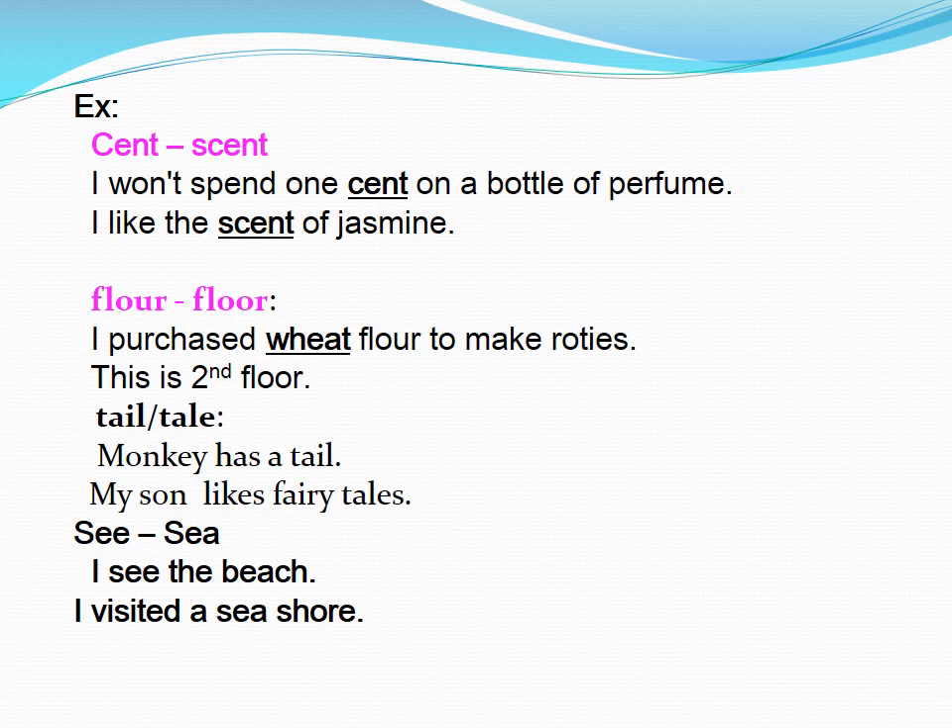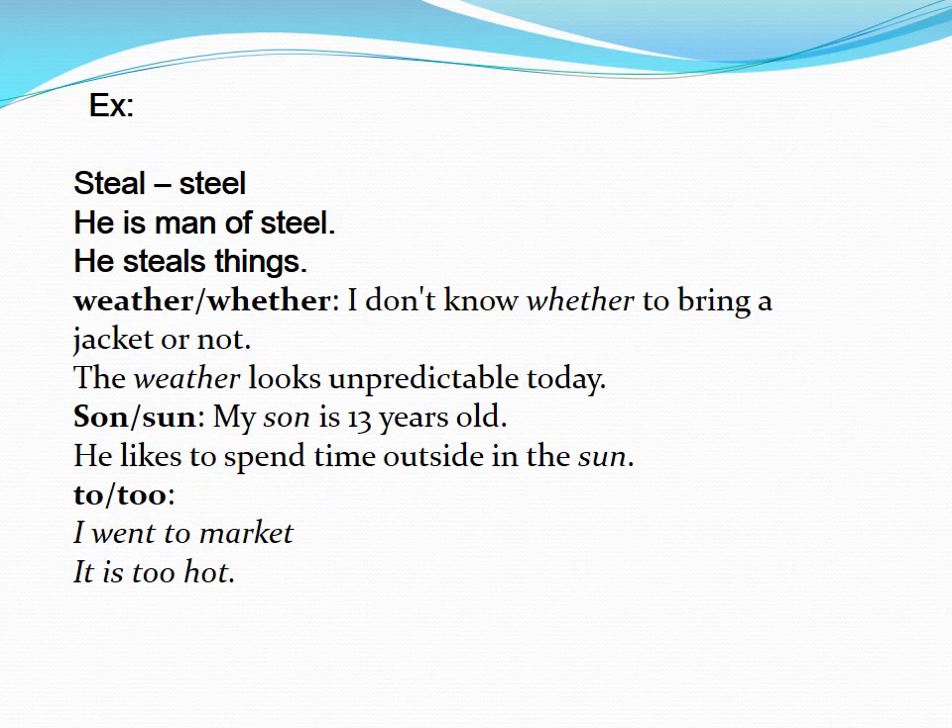Sea. I see the beach. I visited a sea shore. Steel. He is a man of steel. He steals things.